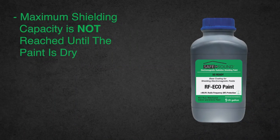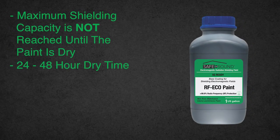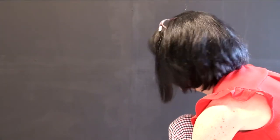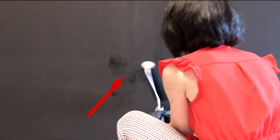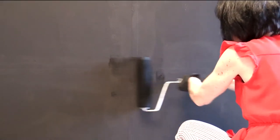Maximum shielding capacity of this paint is not reached until it is dry, which can take between 24 and 48 hours depending on your environment. Next, choose a convenient location to mount the grounding plate. For best results, we recommend mounting the plate where the horizontal and vertical pieces of the grounding tape intersect.